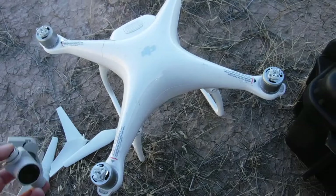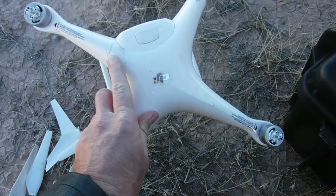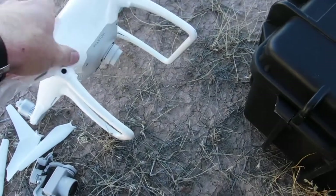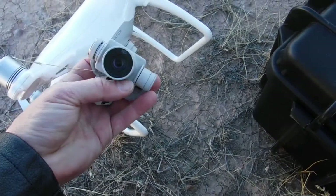Our drone crashed this morning. Looks like there's some structural damage — it went in and busted off the camera. That sucks.